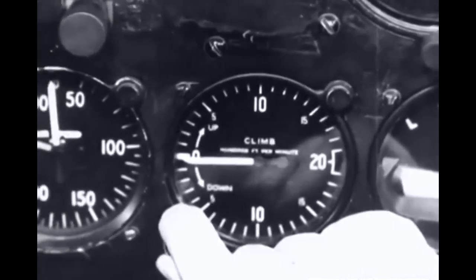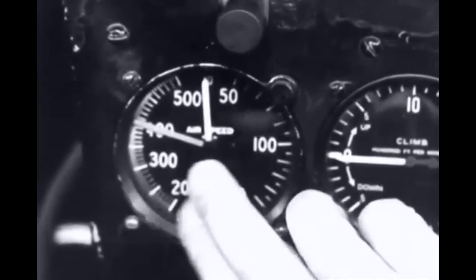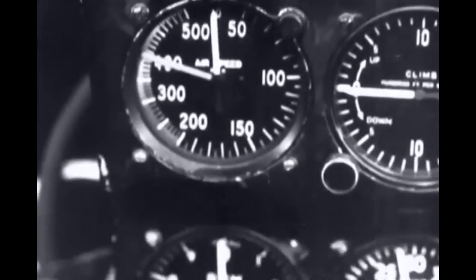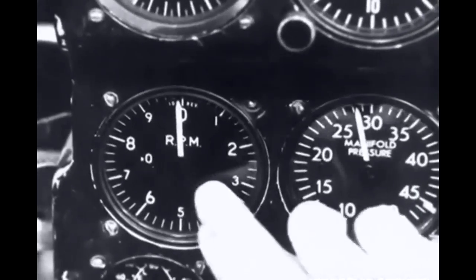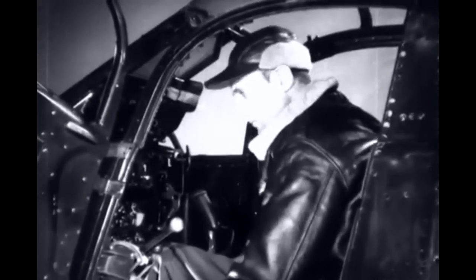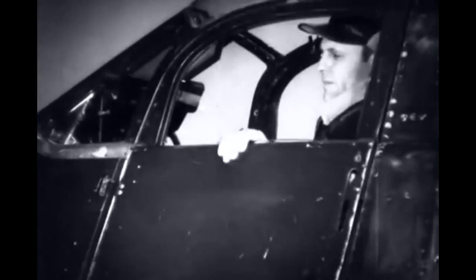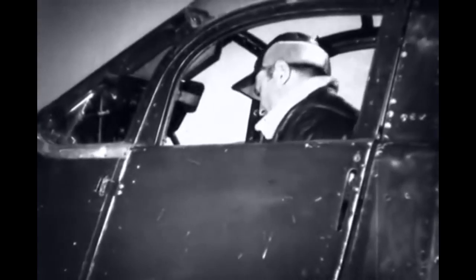Gremlins have a way of changing settings, breaking pointers and loosening cover glasses. And if it's a pre-flight you're doing, remember that one of the reasons you run up the engine is to check the instruments, and with the instruments to check the motor.